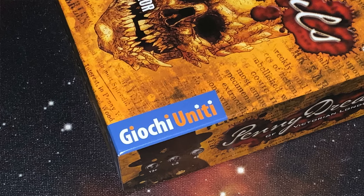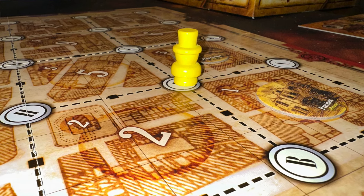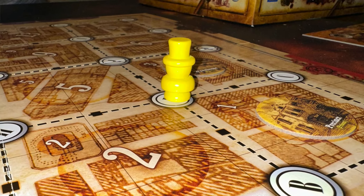In Penny Dreadfuls of Victorian London from Yotiu Niti, players engage in this story-driven game that is all about murder, mayhem, and wickedness in Victorian London.